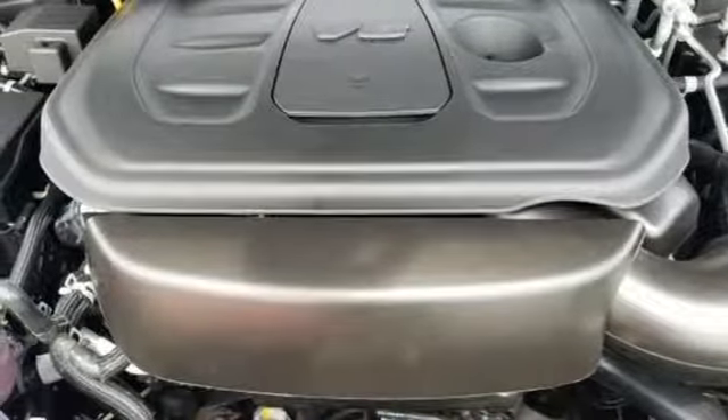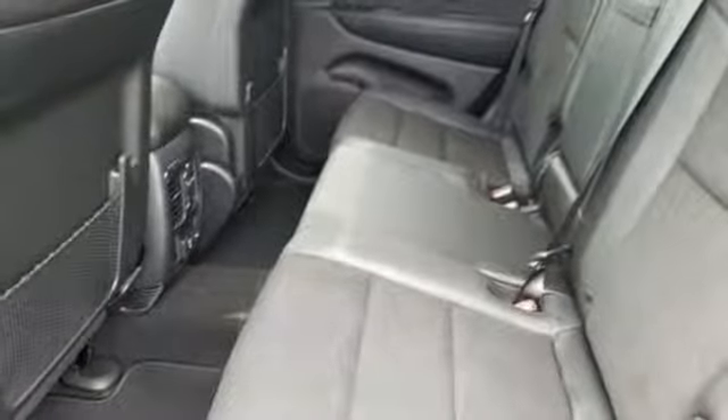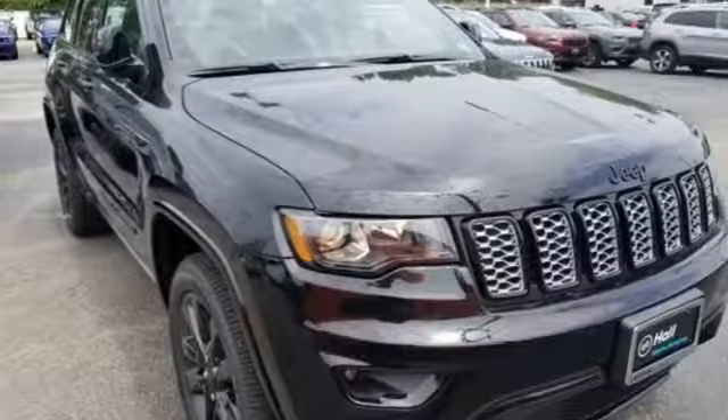Heated steering wheel, V6 engine, aluminum wheels, gas pressurized shocks, and power heated mirrors. The Jeep life fits your life.